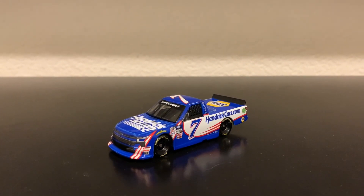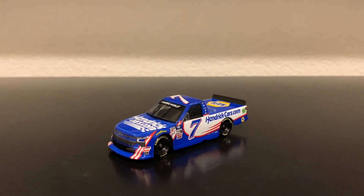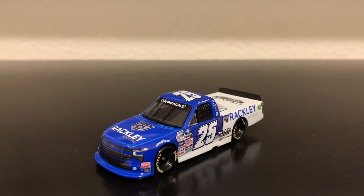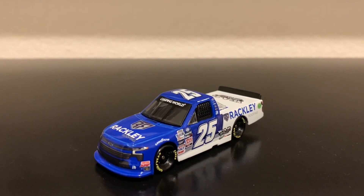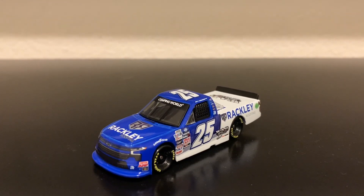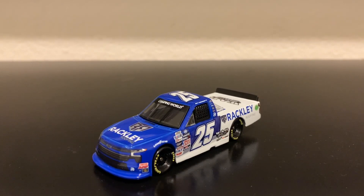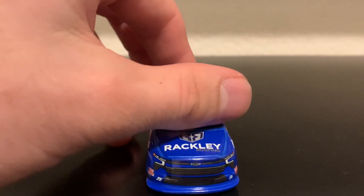Now we're going to move into the final diecast, which is the Matt DiBenedetto Rackley Chevrolet Silverado. Here's the final diecast in this review — the 2022 Matt DiBenedetto Rackley Roofing Chevrolet Silverado from Rackley WAR Racing. Very nice diecast. Rackley WAR Racing also has a late model program for some young drivers. But let's go ahead and take a very close look at this diecast.